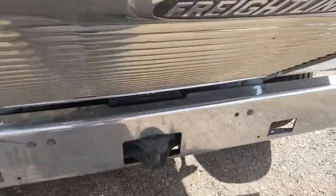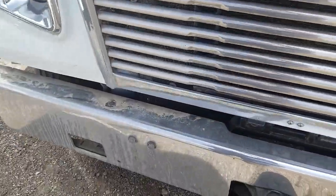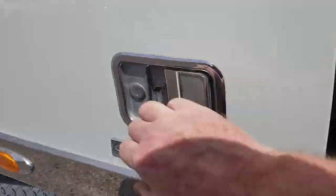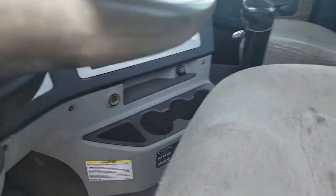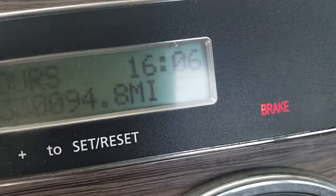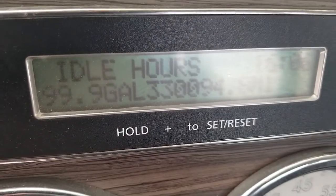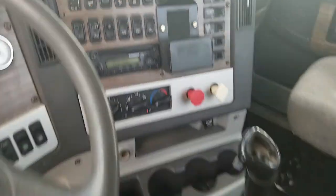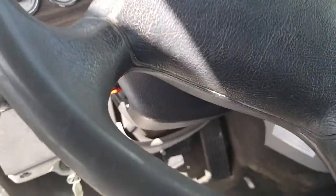Other side of the engine. A.C. blows ice cold. 330,000 miles — look at the dash. So this is the actual truck that you're buying.